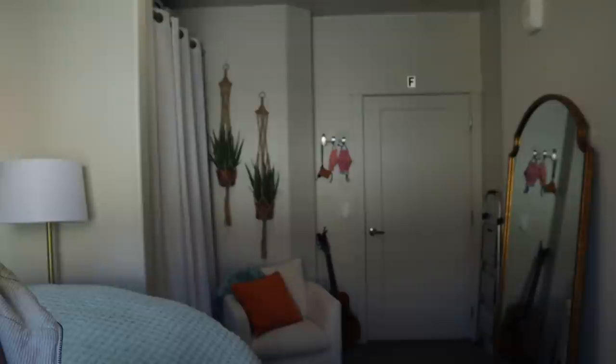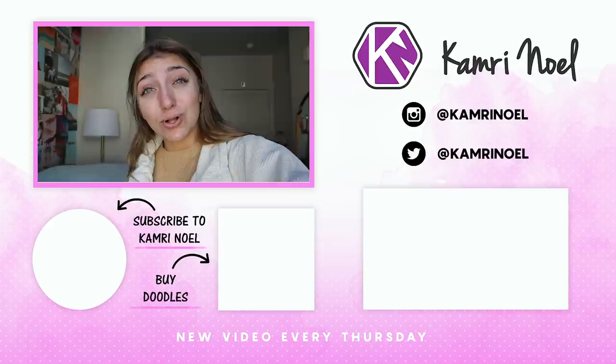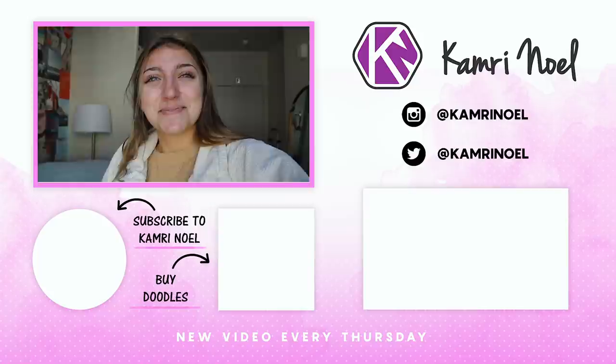Hopefully you guys enjoyed my room tour — I know you've been asking forever! I really like my room; it's nice and cozy, just what I need. I have five roommates and we share a kitchen, living room, laundry room, and three bathrooms, but I just wanted to show my personal space today. It's a pretty good size for a college apartment. Make sure you check out the wall collages on baileyshop.com — they're going fast. I'll see you guys next week, bye!